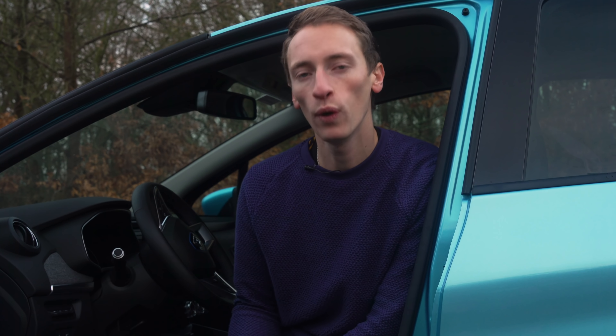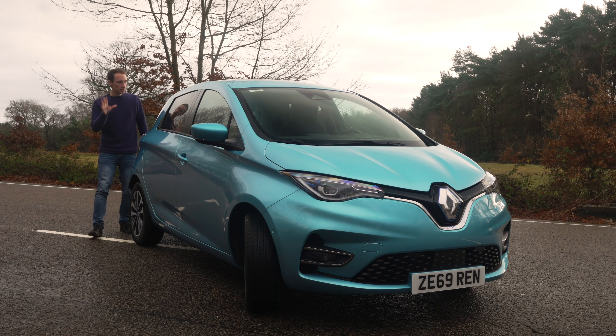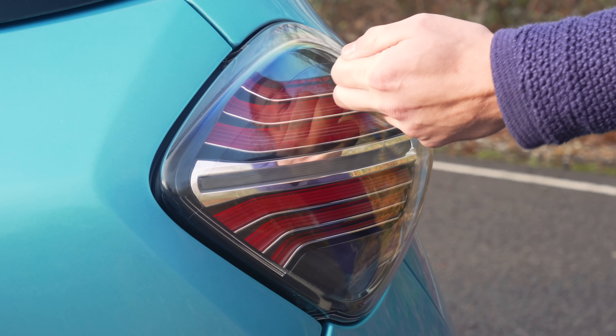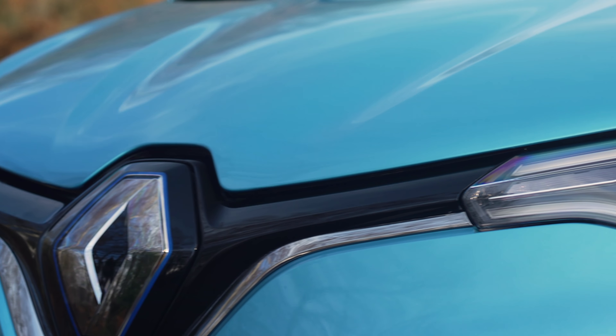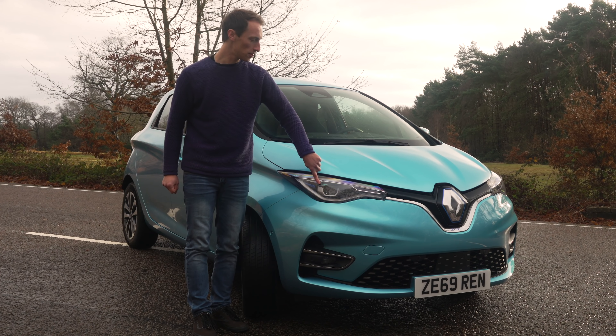There's also a choice of two motors. We've got the old 109bhp R110 from before, but also a new 134bhp R135, and that's the one we've got here today. There's a very subtle tweak to its design — the lights at the back look quite cool, there are a few more lines around the car, as well as a new front bumper and new standard LED headlights.